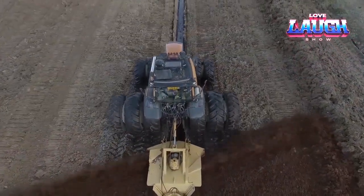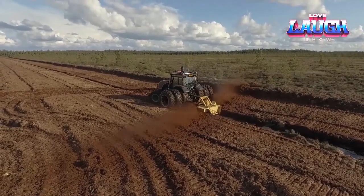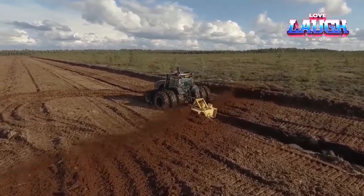Powered by a 220-horsepower tractor, the machine extracts peat from both sides of the trench and distributes it evenly across the cleared strip, making it ideal for clearing ditches and trenches.